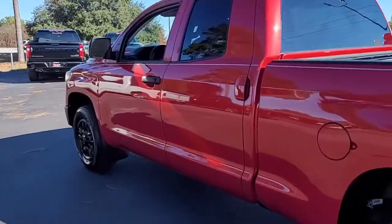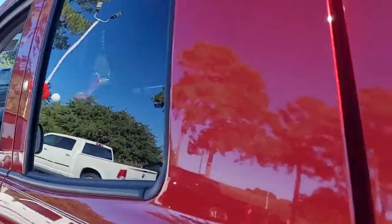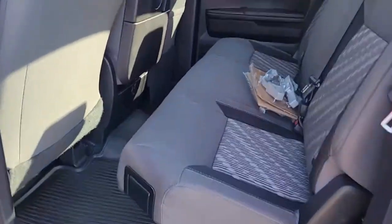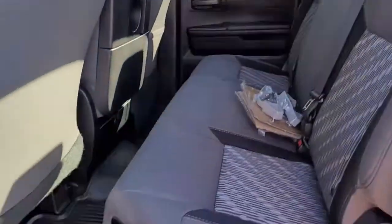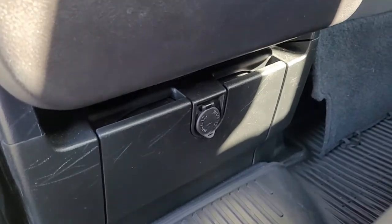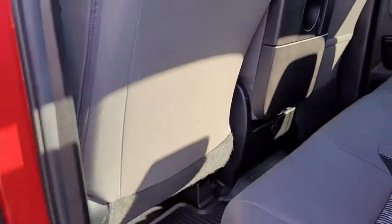Very nice condition. Looking inside, you've got a black interior with gray patterned cloth upholstery. It does have a way to plug in electronic equipment down there.